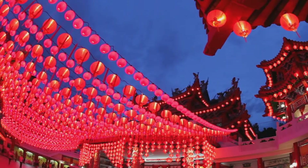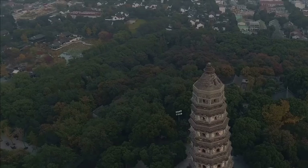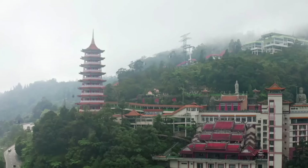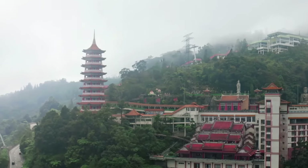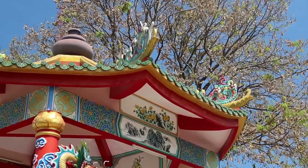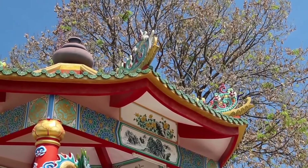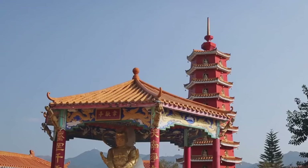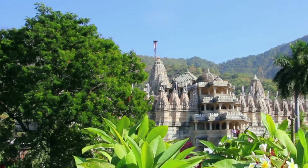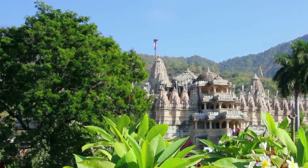Temples are an integral part of Xiamen's cultural landscape, serving as places of worship and community gathering. The ancient center is home to several historic temples, each with its own unique story. One of the most famous is the Nanputuo Temple, located at the foot of Wulao Peak. Dating back to the Tang Dynasty, this Buddhist temple is renowned for its beautiful architecture and serene atmosphere. Visitors come to admire its intricate carvings, colorful murals, and peaceful gardens. Another significant site is the Wanshi Botanical Garden, which is not just a garden but also home to several temples and shrines, blending nature with spirituality.